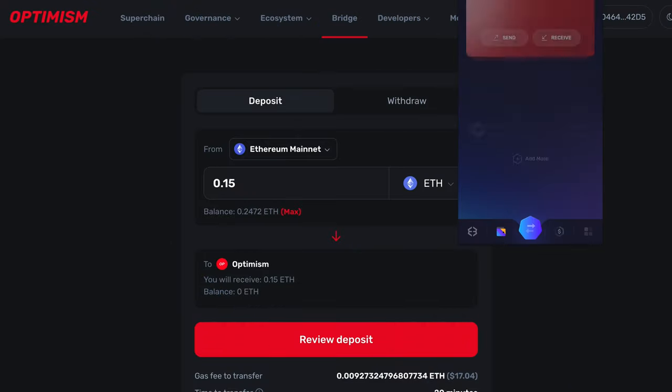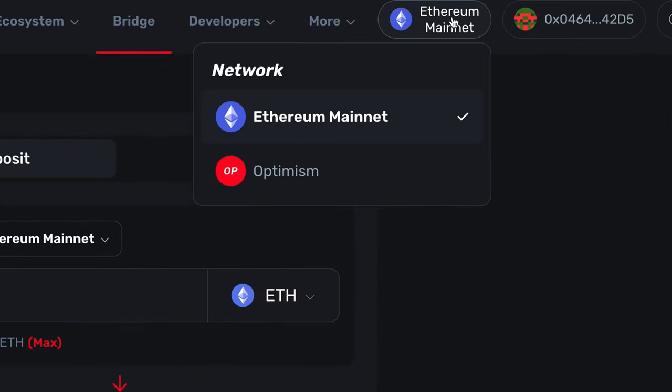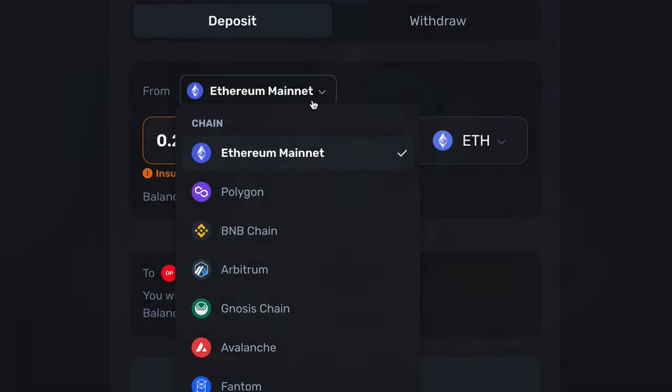Especially important is Optimism Bridge, which lets users move their digital assets between the Optimism network and a variety of other blockchains, including Ethereum, Polygon, and BNB Smart Chain.